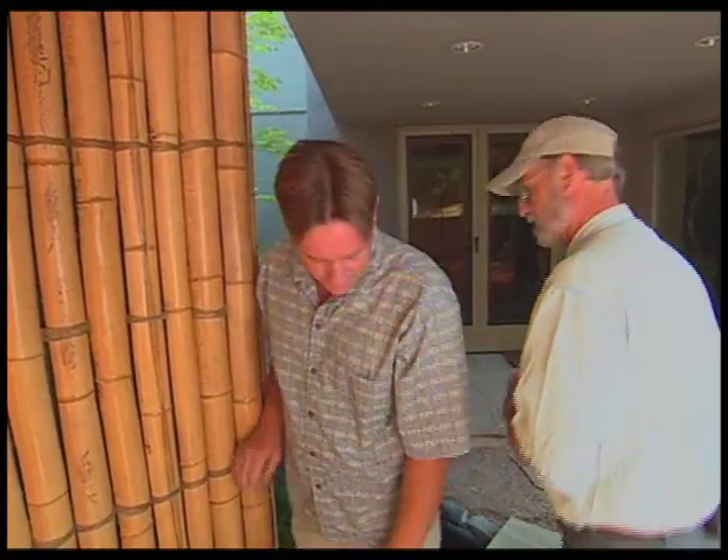It looks like a lot of work. It is a lot of work — it was literally almost two and a half weeks just to put the bamboo up itself. I notice a lot of interesting plants here. Can we talk about the plants? We sure can, let's take a look.